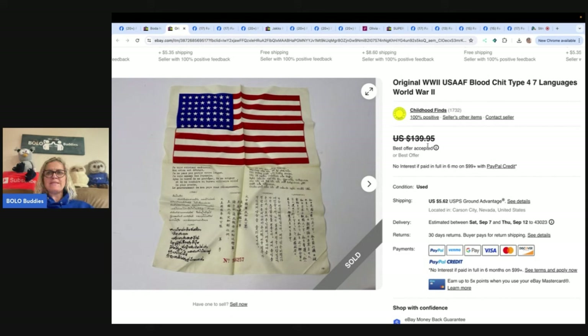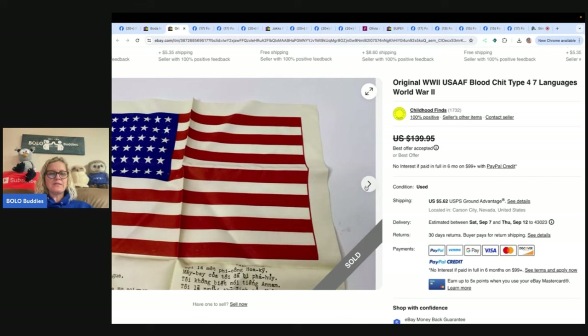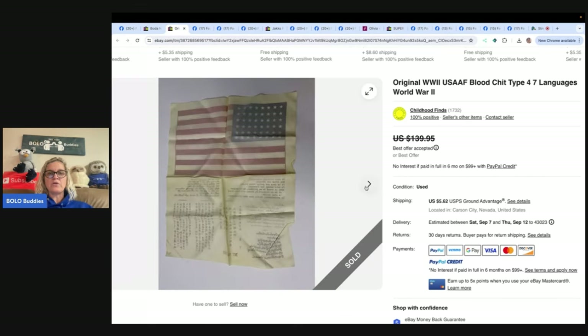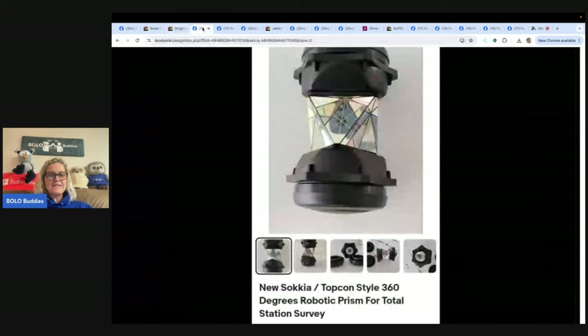Next is an original World War II USAAF blood chit, type four to seven languages. I have no idea what this is, but check it out — this is also from Childhood Finds, whose YouTube channel you should check out. She bought it at a yard sale in a lot of action figures for only about 50 cents. She also got another item in that action figure lot that sold for almost a thousand dollars. This blood chit sold for a best offer of $111.